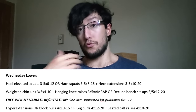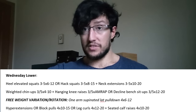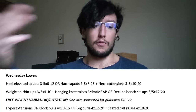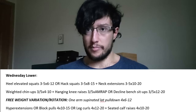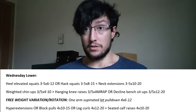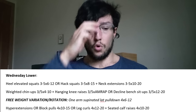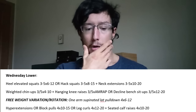You then do the first ab isolation movement: hanging knee raises — 3–5 sets as many reps as possible — or decline bench sit-ups, 3–5 sets of 12–20 reps with plates. The goal is to hypertrophy the abs, to thicken them up. It's absolutely necessary to isolate your abs if you want maximum hypertrophic results.